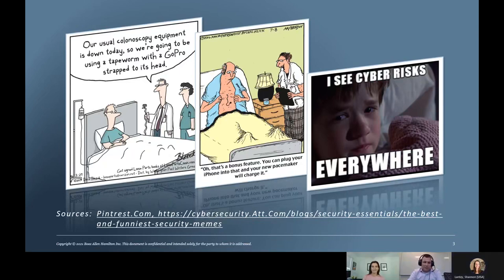We'll start off with some high-level notes about cybersecurity and healthcare. The first slide jokes: 'Our usual colonoscopy equipment is down today, so we're going to use a tapeworm with a GoPro strapped to his head.' Obviously this is a joke, but in IoMT we're using medical devices in many cases for things they're not necessarily intended for, which opens the door for cybersecurity issues.